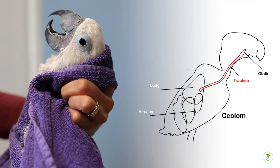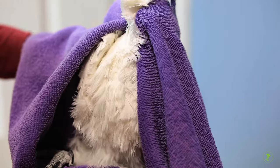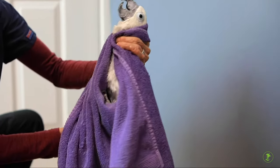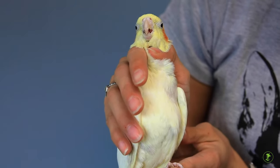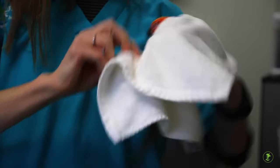The bird's trachea is made up of relatively tough, complete tracheal rings, which are more resistant to compression than a mammal's trachea. For this reason, a bird can be held firmly around the neck, allowing a towel to gently contain the body, wings, and feet.